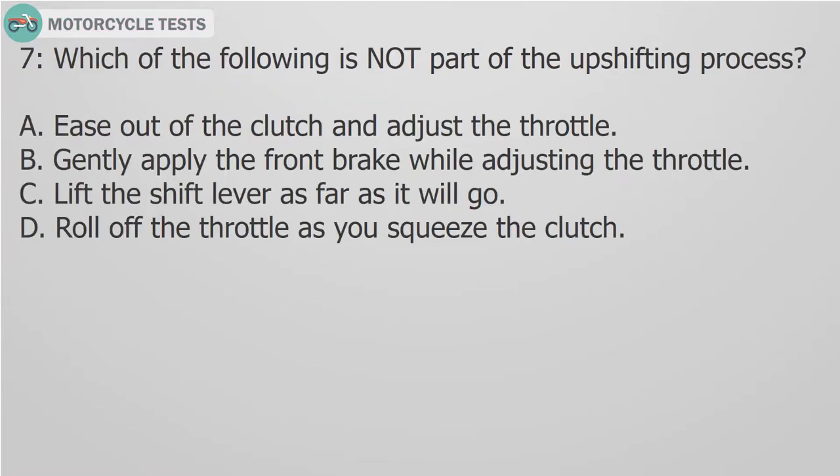Question 7: Which of the following is NOT part of the upshifting process? A. Ease out of the clutch and adjust the throttle. B. Gently apply the front brake while adjusting the throttle. C. Lift the shift lever as far as it will go. D. Roll off the throttle as you squeeze the clutch.